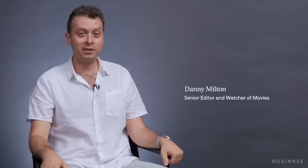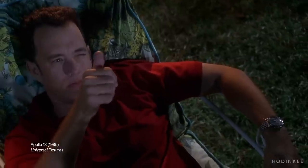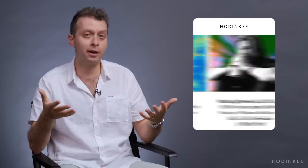I am Danny Milton. I am a senior editor at Hodinkee. I write about watches, I write about movies, and I write about the intersection of watches and movies. Today we're going to be watching movies, and I'm going to show you some movies that have some seriously cool watches in them. These are movies I've written about on Hodinkee and movies I'm really passionate about.